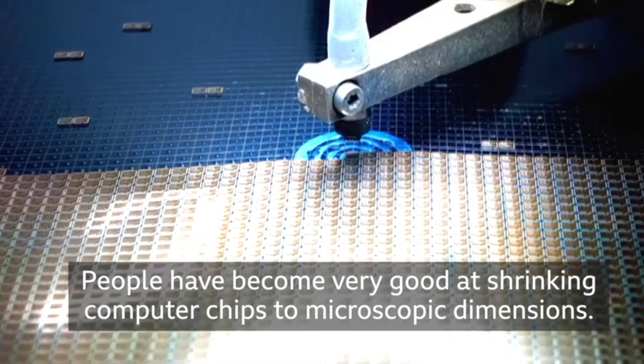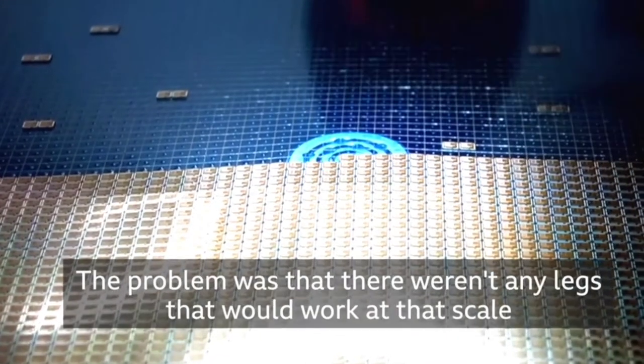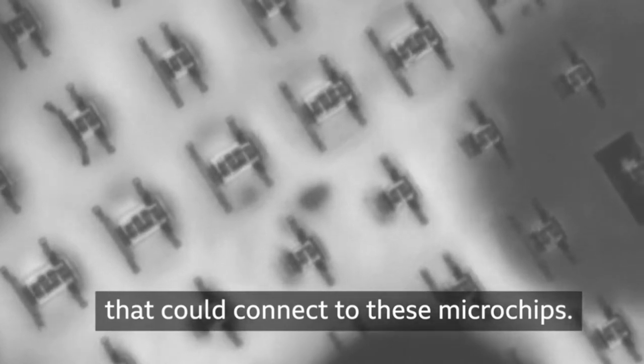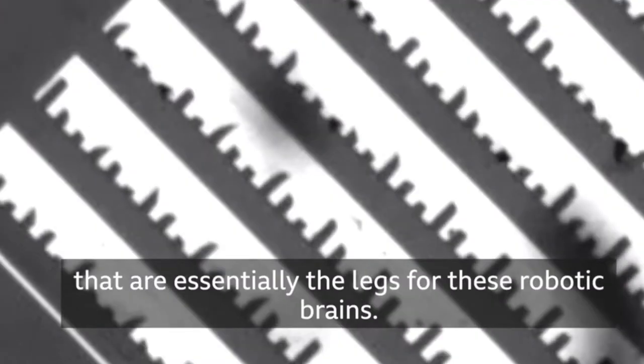People have become very good at shrinking computer chips to microscopic dimensions. The problem was that there weren't any legs that would work at that scale to connect to these microchips. We invented a new technology that are essentially the legs for these robotic brains.